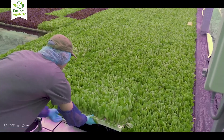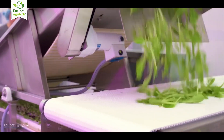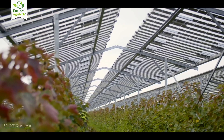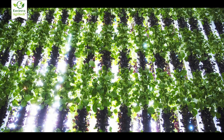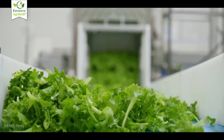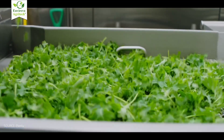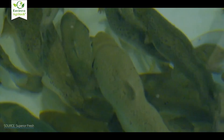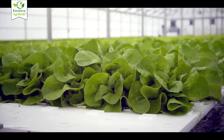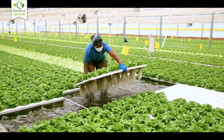Both hydroponics and aquaponics are not just farming techniques — they're tools for reshaping the future of food. Whether you're a backyard grower, an urban farmer, or a start-up aiming to change the agri-tech game, choose the method that fits your vision, resources, and values. Let me know in the comments which one you're excited to try, or if you're already using one — I'd love to hear about your journey.